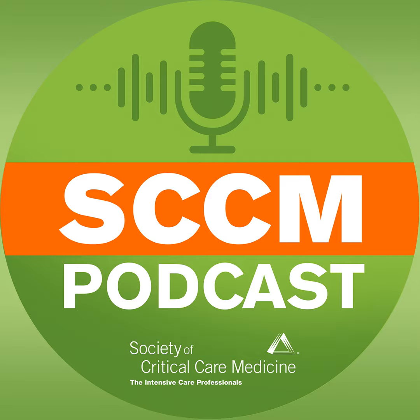The iCriticalCare podcast is the copyrighted material of the Society of Critical Care Medicine and all rights are reserved. Statements of fact and opinion expressed in this podcast are those of authors and participants and do not imply an opinion or endorsement on the part of the Society of Critical Care Medicine, its officers, volunteers, or members, or that of the podcast commercial supporter.